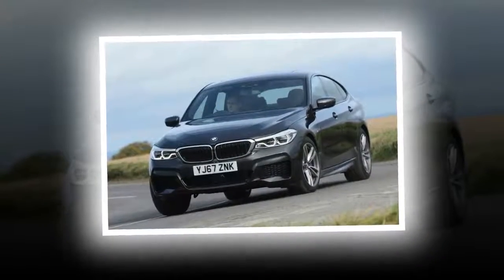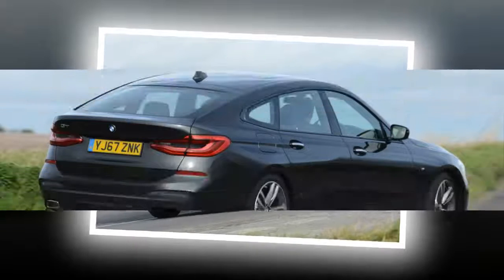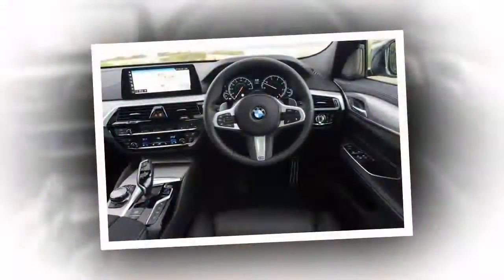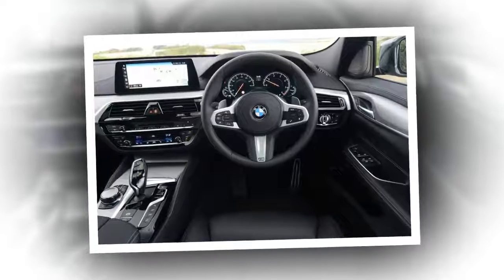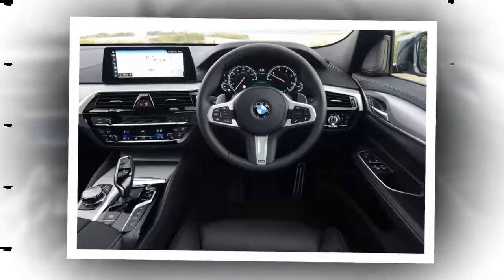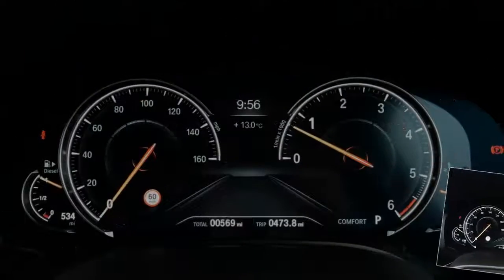The 6-series GT is more comfort-oriented than the 5-series and is less sharp to drive as a result. Engines are strong, but don't be fooled by the 6-series name — the GT is not a coupe with any sort of sporting intent. The 7-series platform means it's notably heavier than a 5-series, despite being, on average, 115 kg lighter than the model it replaces.